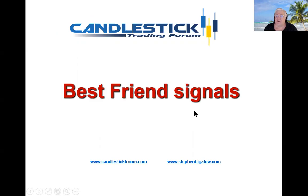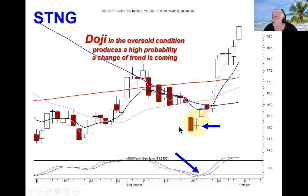The best friend signal is one of your strongest signals. It's essentially a candlestick doji, especially in the oversold area, followed by a gap up. We call this your best friend because not only does it create a very high probability you're in an upward direction, but the magnitude of that move is usually very strong.